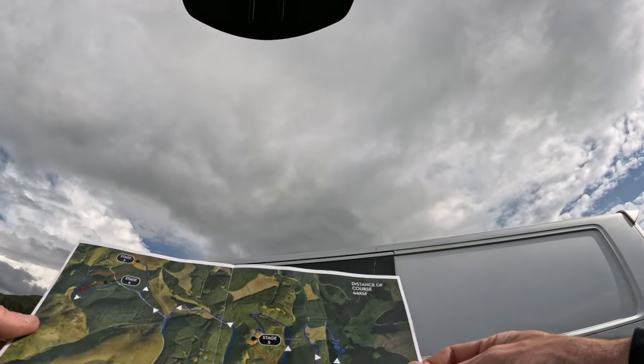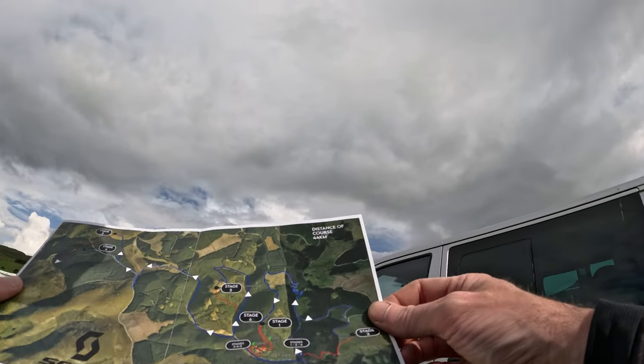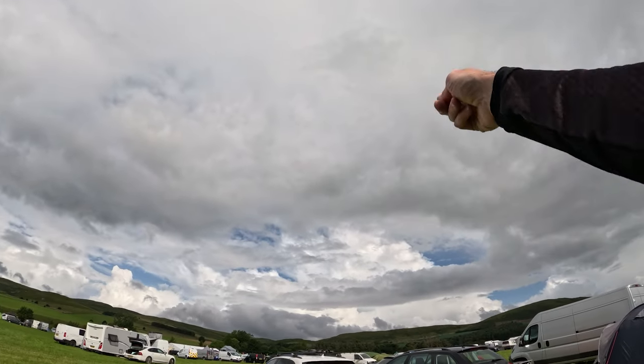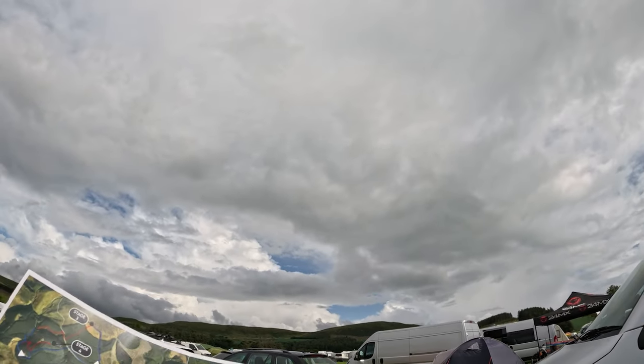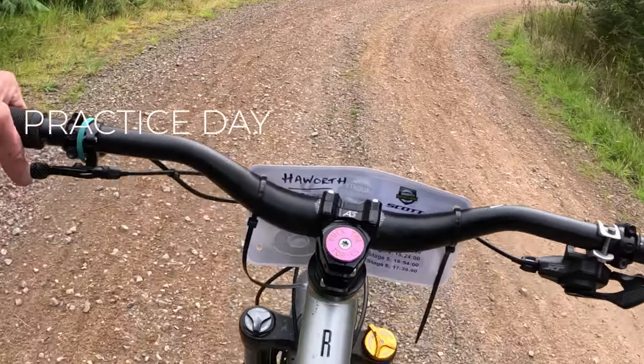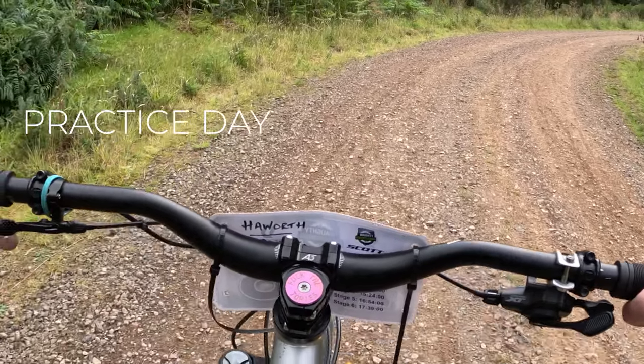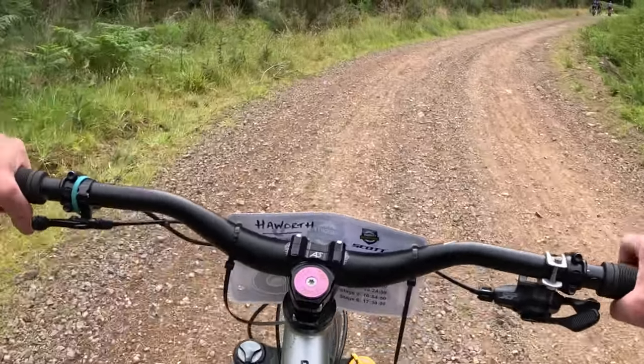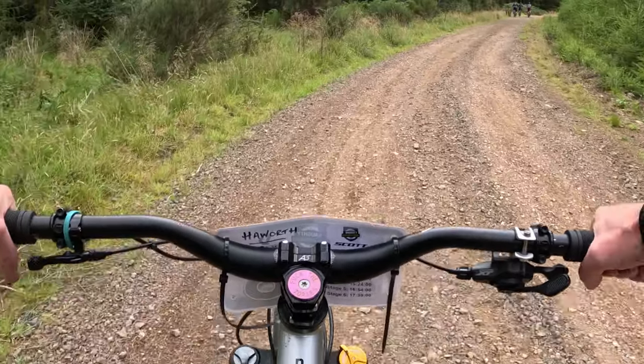Alrighty, let's look at the map and work it out. I'm pretty sure it's gonna be over there for stages one and two. Right, let's head on out. Here we go, practice day — up to stage one. I'm gonna shake it down. Bike feels okay.